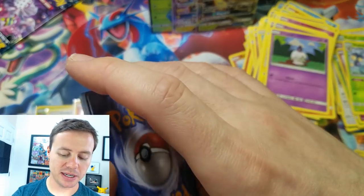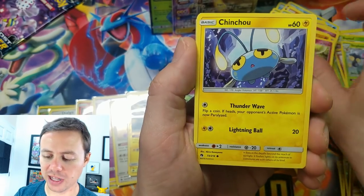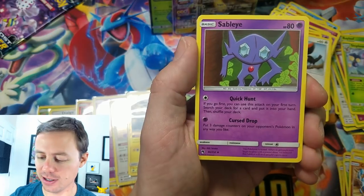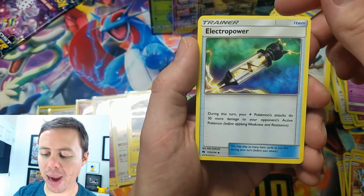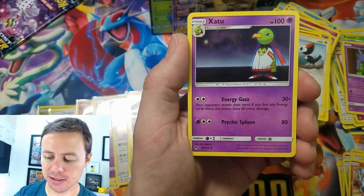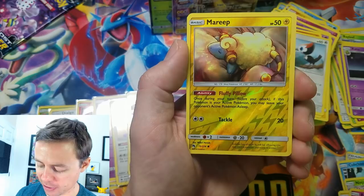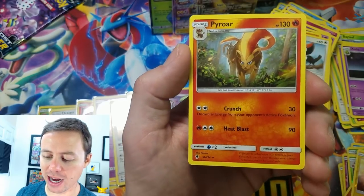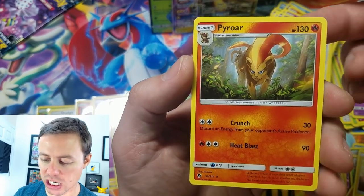This has been a very interesting ride. Second to last pack: Houndour, Cutiefly, Chinchou, Hoppip, Pikipek, Grass Type Energy, Sableye, Electro Power — I can feel it — Xatu, Mareep, reverse holo, we got the Flaaffy — oh nice — and a Pyroar sneaking in the jungle looking for its next victim.